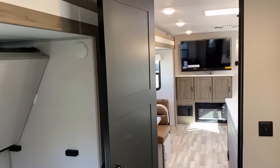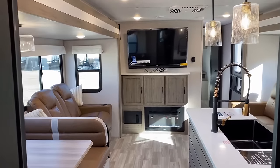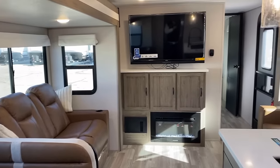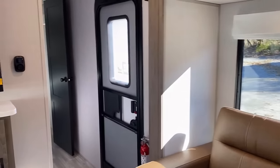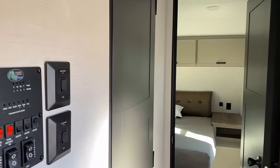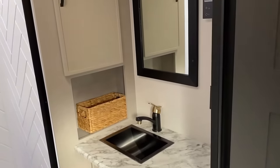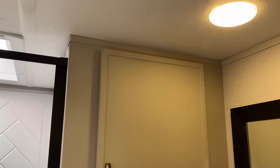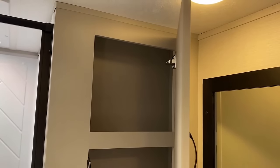Now moving up front — if you've watched any of my other Vibe videos, any of the Vibes that have a front bedroom and bathroom off a hallway like this, they're all exactly the same. There are absolutely no differences between them up here, and that's not a knock — they actually have a pretty nice bathroom. Here's a closer look at the cabinet doors: there are no seams or anything on them.